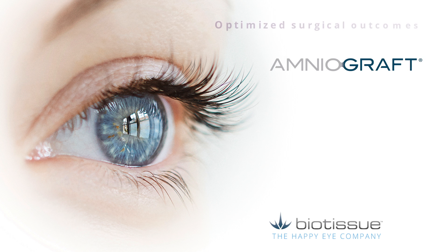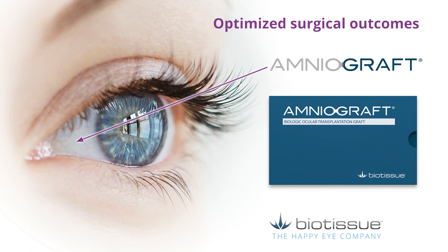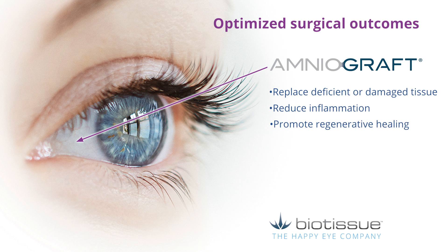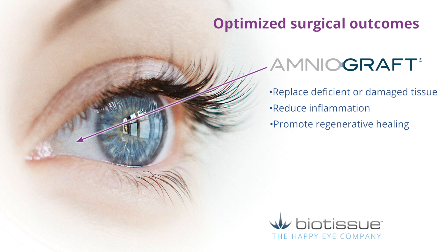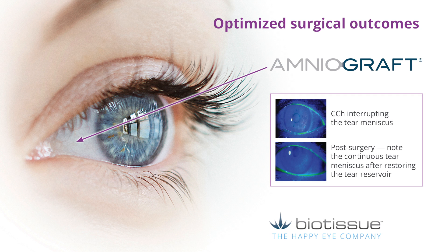Amniograft — optimized surgical outcomes. Another amniotic membrane option is Amniograft, the only cryopreserved amniotic membrane surgical graft cleared by the FDA for ocular surface wound repair and healing. It can be sutured or attached to the ocular surface with fibrin glue and is designed to replace deficient and damaged tissue, reduce inflammation, and promote regenerative healing. Amniograft's superior anti-inflammatory, anti-scarring, and wound healing actions make it an excellent replacement for conjunctiva and Tenon's capsule after removal during the reservoir restoration procedure for conjunctivochalasis dry eye.